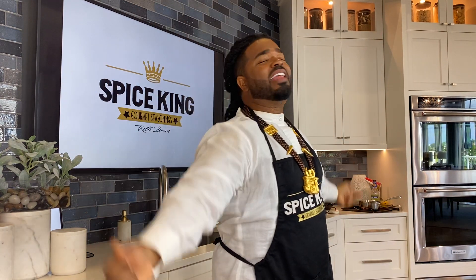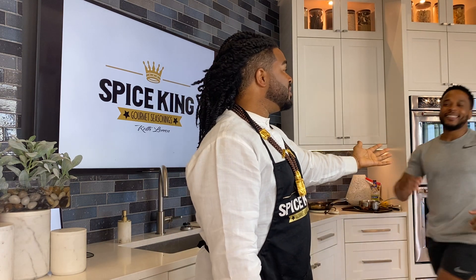What's happening everybody, it's the Spice King Keith Loren, and this is yet another episode of Spice King Fit, where I show you recipes that will help you look well, feel well, move well, and live well. We're gonna be losing weight over the next 16 weeks.